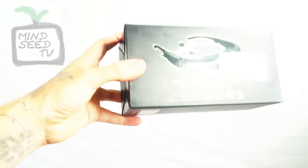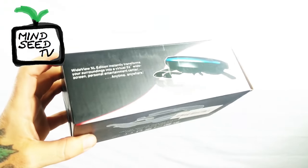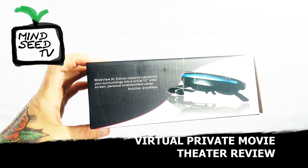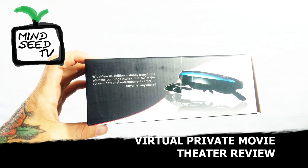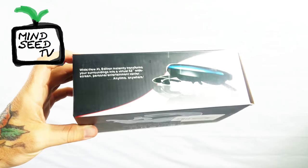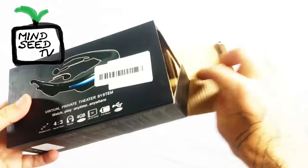All right, so here's your virtual private theater system. This is the box it came in. This is exactly how it looks. Wide View XL Edition — instantly transforms your surroundings into a virtual 52-inch widescreen personal entertainment center anytime, anywhere. Let's check it out and see what we got inside the box.